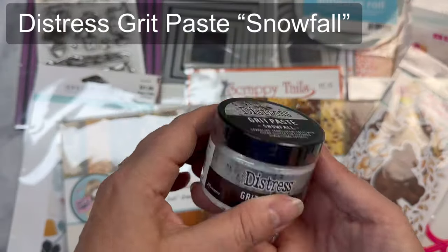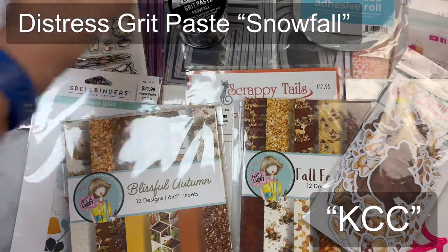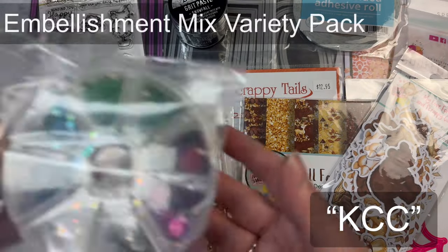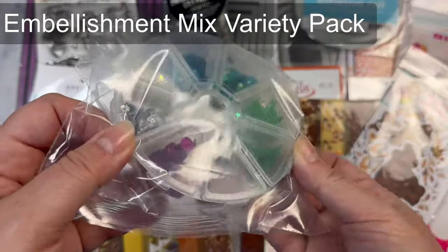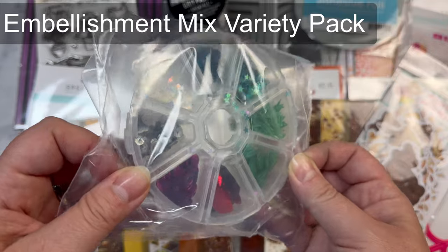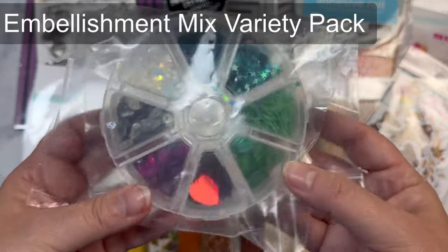My giveaway phrase for this hop is KCC. You'll need to enter this phrase when you fill out the giveaway form that's linked in the description box below, and you'll get an additional chance to win the goodie bag for each video that you watch in this hop. Make sure you listen out for the giveaway phrases in everyone's videos.